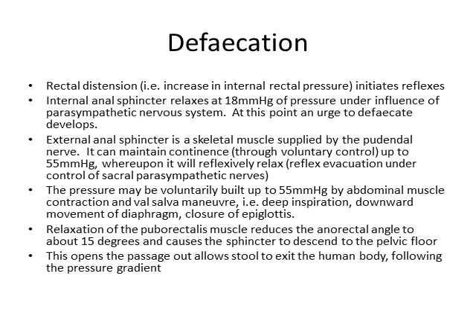What should happen is that once that pressure of 18 mmHg builds and starts to rise, you have a bit of time to run to a toilet and sit down, and then you can artificially build up that pressure to 55 mmHg to allow that reflexive relaxation and evacuation. The way you build up the pressure is by contracting your abdominal muscles and by doing Valsalva maneuvers — you take a deep breath, the diaphragm pushes downwards, you close your epiglottis, and that builds up the pressure, and then your external anal sphincter relaxes and everything can come out.